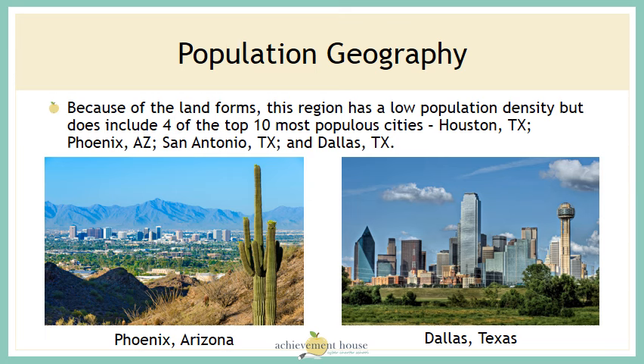Because of the landforms in this region, such as the Rocky Mountains and the deserts, this region has a low population density. But it does include four of the top ten most populous cities in our country: Houston, Texas; Phoenix, Arizona; and San Antonio and Dallas, Texas.